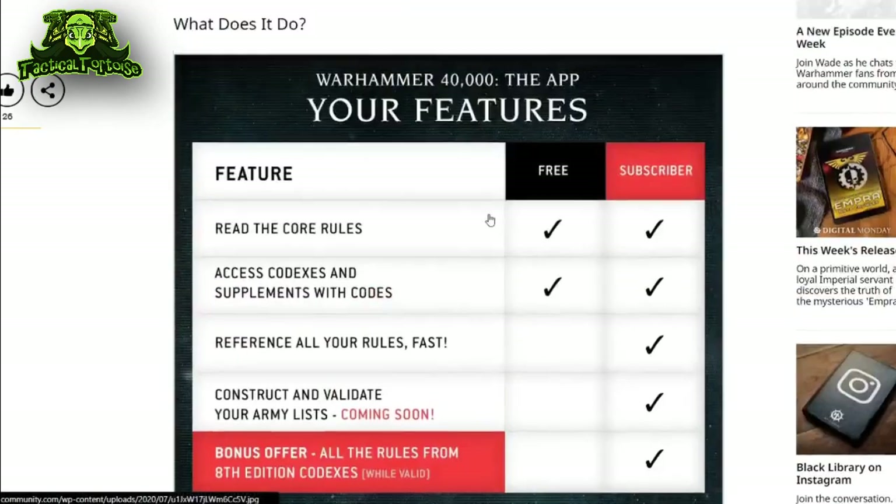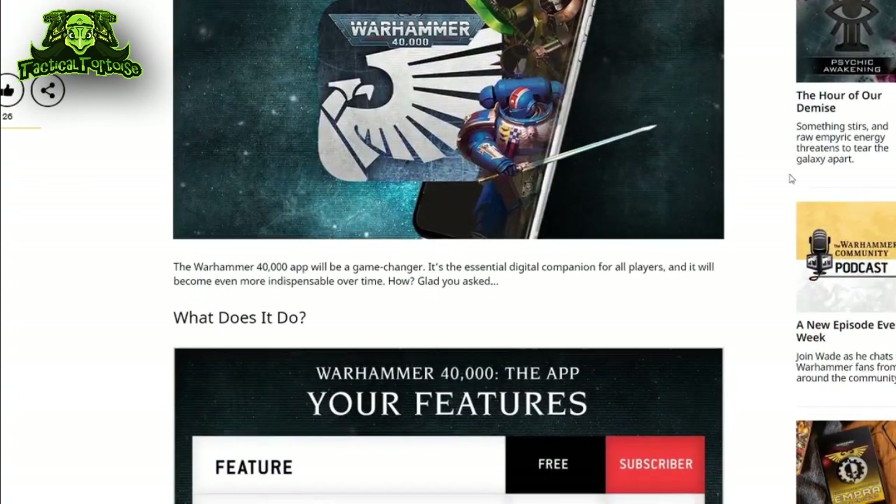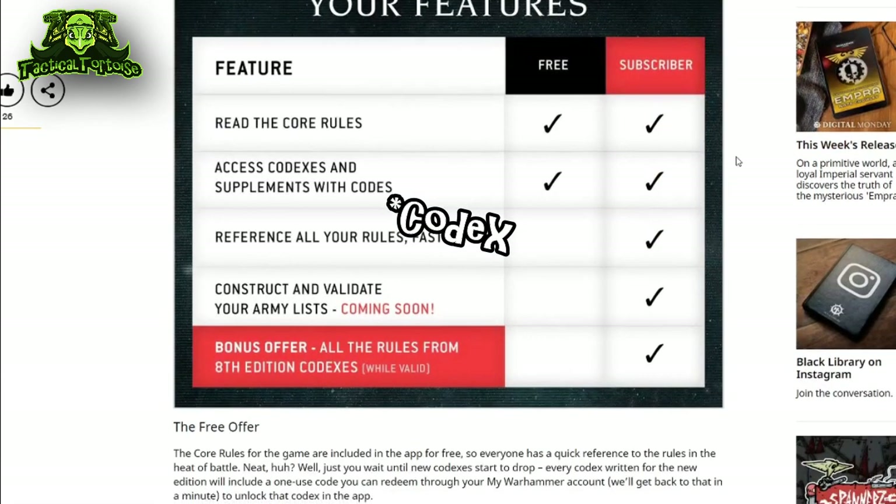While I am excited about the possibilities of this app for list building and as a quick reference while playing in person, I am worried that it will just be a more expensive version of the pen and paper we already use. Most of the people I know and play with have not actually purchased any GW rules because their asking price is so ridiculously high. If you have to buy an in-person copy of the rulebook in order to unlock the functionality within the app, I have a sneaking suspicion this app will see limited use and may peter out and die.